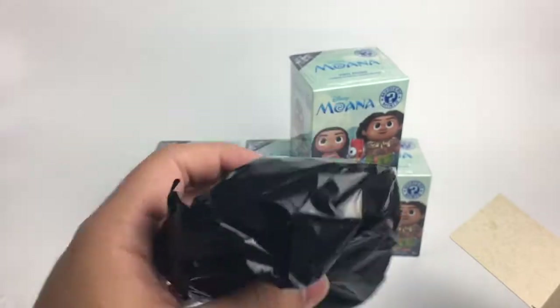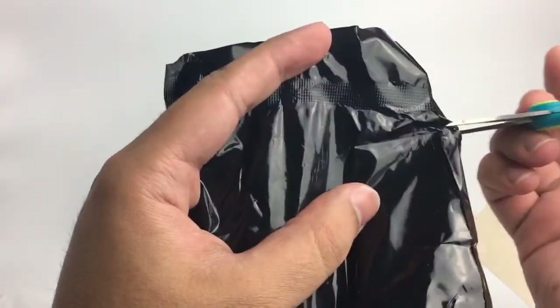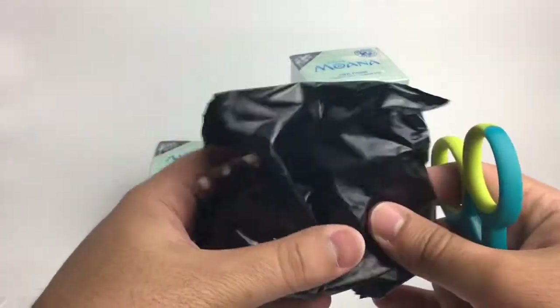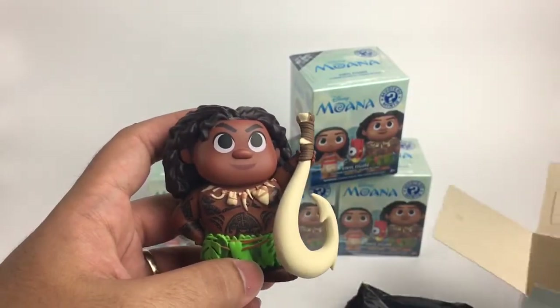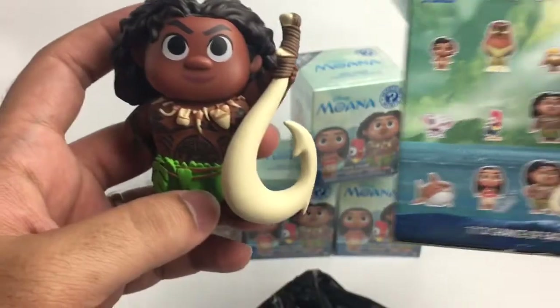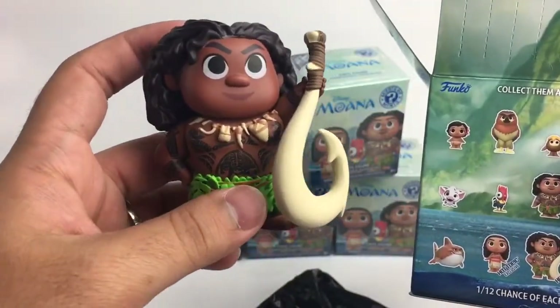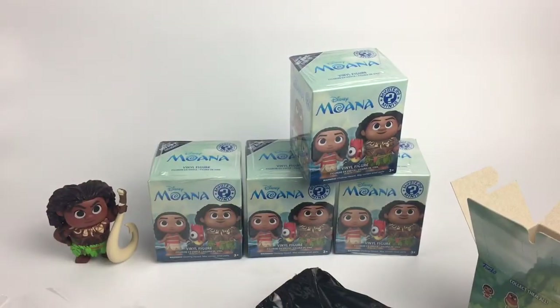Alright guys, let's go ahead and open one of them. This one's really heavy, so I'm assuming it might be Maui. Let's see — oh, very cool! Yes it is! And it's the Hot Topic exclusive — very, very cute!